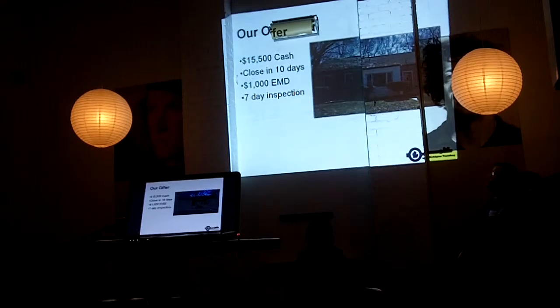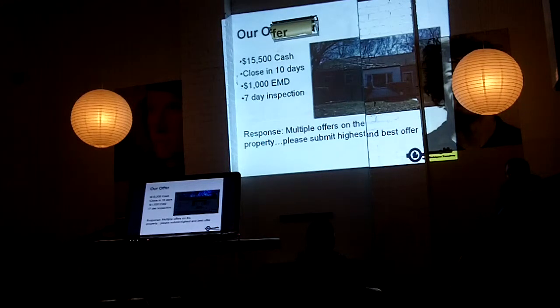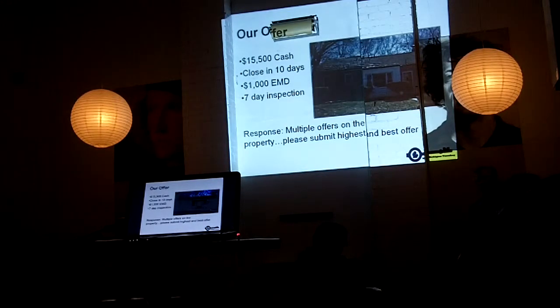In retrospect, we should have been a lot more aggressive on those terms. Because the response that came back was that there were multiple offers on the property — and this is pretty common. Any property on the MLS, we found that more times than not the property is going to come back asking for your best offer. We told them this was our best offer, and we didn't get it.